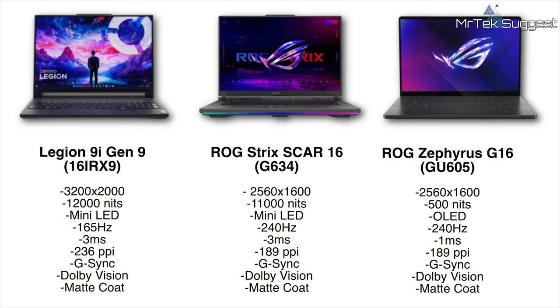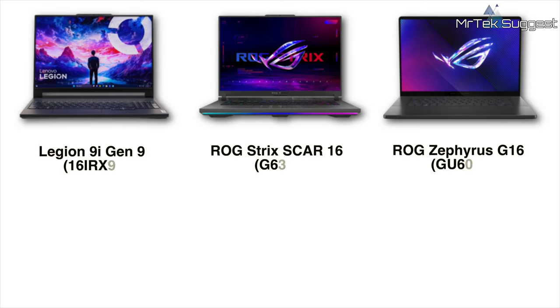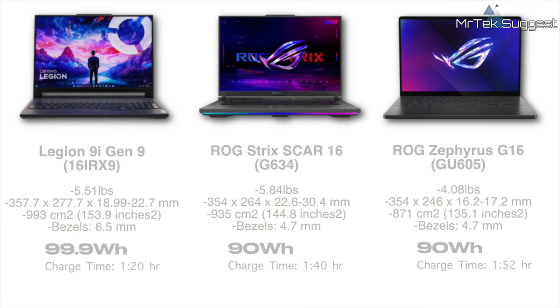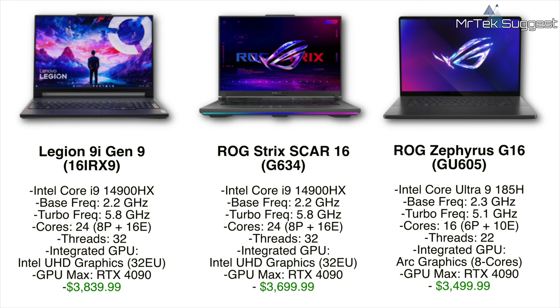The Legion 9i Gen 9 overall weight comes in just under the Gen 8 at roughly 5 pounds, sitting right between the Strix at about 5.8 pounds and the Zephyrus at 4.8 pounds. The Gen 9 carries over that 99.9 watt-hour battery — the max allowed for aircraft — versus 90 watts for both the Strix and Zephyrus. On the CPU side, the 9i Gen 9 is upgraded to the latest Intel Core i9-14900HX, also used on the 2024 Strix, versus the less powerful Ultra 9 185H on the Zephyrus. With max configs, all three 2024 models can take advantage of the GeForce RTX 4090 GPU.